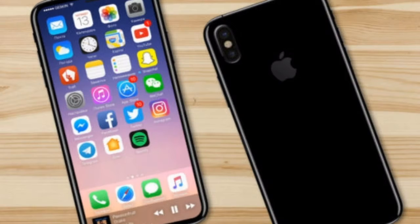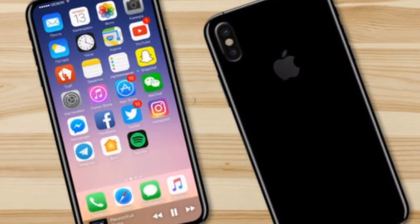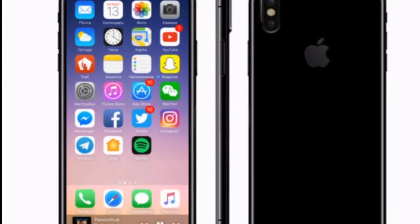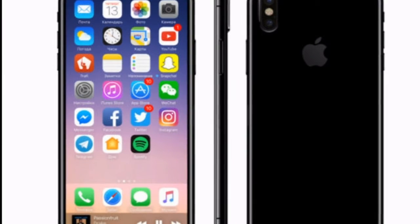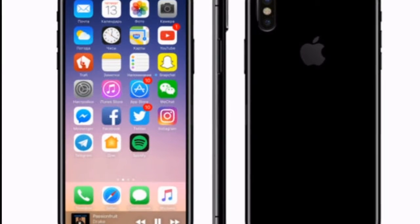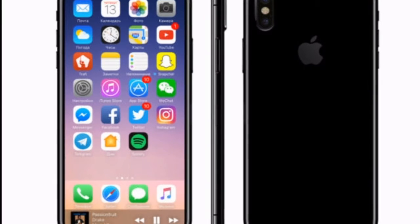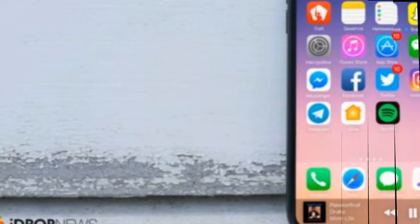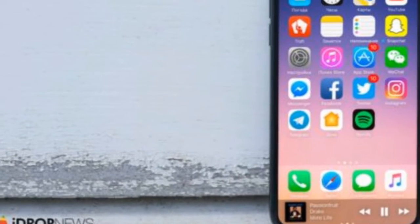In the past, a rumor suggested that Apple would be putting the Touch ID sensor underneath the screen on the next iPhone. But another report invoked the possibility of Touch ID going on the backside of the device. According to a new report by iDrop News, Apple is testing two iPhone 8 versions with a different Touch ID arrangement.